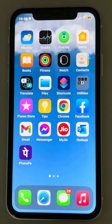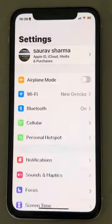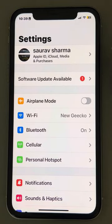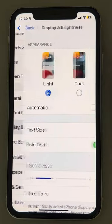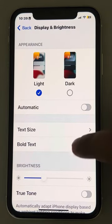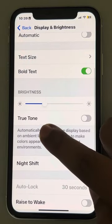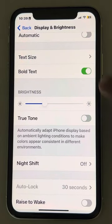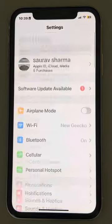If your screen brightness is dimming automatically when you're playing PUBG on your iPhone, let's fix this. The very first fix is to go to Settings, then go to Display and Brightness and tap on it. Scroll down and if you have the True Tone option enabled, just disable it. Then go back to the Settings home page.